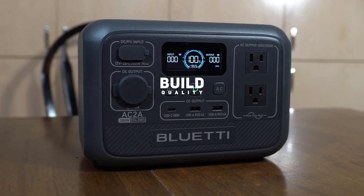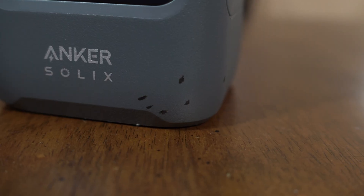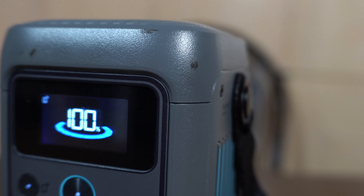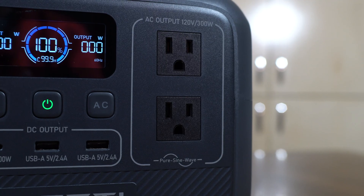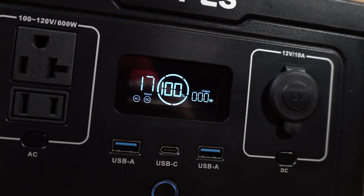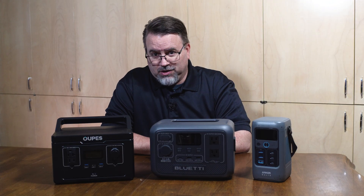Build quality: I've only kicked one of these across the parking lot, and it's not something I'd recommend — but the Anker C200 took it like a champ. Scuff marks aside, it still works perfectly. The AC2A feels pretty solid, and the 600 feels like it might crack open if I dropped it from a table. I'm not going to try dropping any of them, and I wouldn't suggest you do it either.